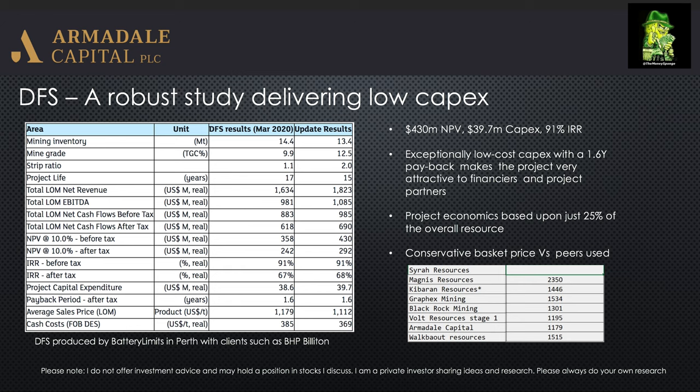The project has an incredibly high IRR of 91%, and remember this is based on 25% of the resource. The resource is actually open in all directions, so theoretically they can produce another project based on the overall resource similar to what we've already got here. It's exceptionally low CAPEX with a 1.6 year payback, which bodes well for going into financing discussions. You can see the various numbers on the DFS and how it's been updated from the initial DFS iteration — the NPV has gone up and the total life-of-mine EBITDA and revenues have gone up as well.